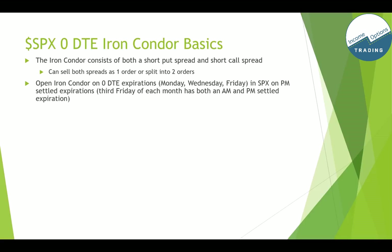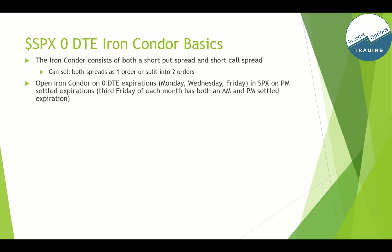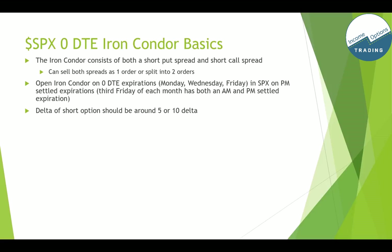The iron condor is on zero DTE expirations, which is Monday, Wednesday, and Friday for SPX. One thing to note is that once every month there is an AM settled expiration — you do not want to trade the AM expirations, because those expire Friday morning and your last chance to trade them is Thursday night. You have overnight risk from Thursday to Friday, and the decay is not as fast on Thursday. Always do the PM settled expirations. In Tastyworks, PM expirations look like normal options; if it's AM settled, it'll show 'AM' on the platform.